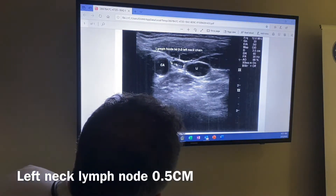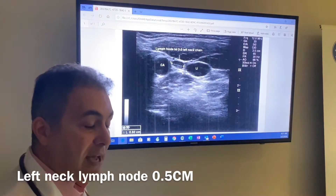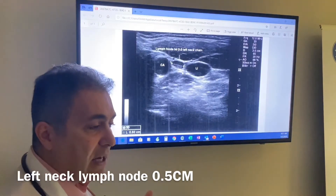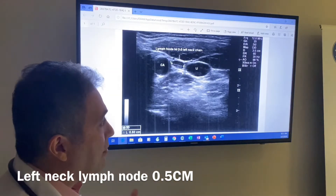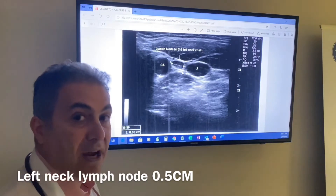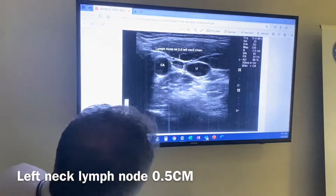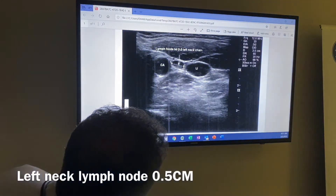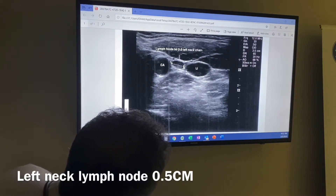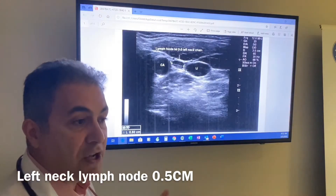I decided not to biopsy because the patient gave me a clinical history that he had a respiratory tract-like illness and sore throat around the time of the lymph node finding. Whenever we see a lymph node in the neck in a thyroid cancer patient, we get very excited and aggressively pursue ultrasound-guided biopsy. But based on the ultrasound characteristics — smooth borders, the lymph node being elongated rather than tall, having a hilum which is a fatty tissue underneath it, and being non-vascular — I decided not to biopsy this patient.